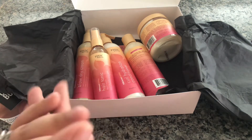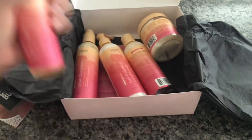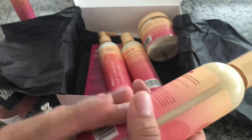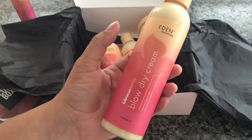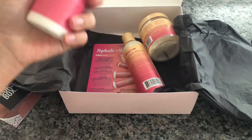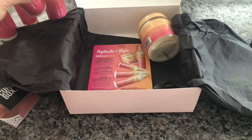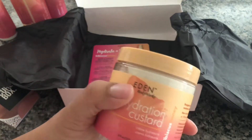The first product I have is a hair tonic. Next we have a blow dry cream — that's a product for blow drying. I don't use a blow dryer but I do diffuse my hair, so I'll try that out. We also got a curl hydration conditioner that comes in a pump, a curl hydration shampoo, and the last product is a hydration custard.